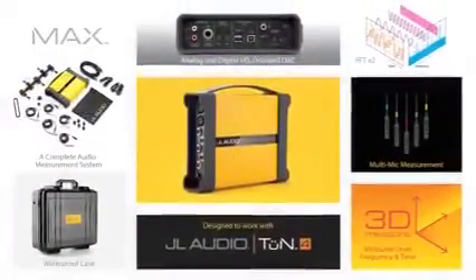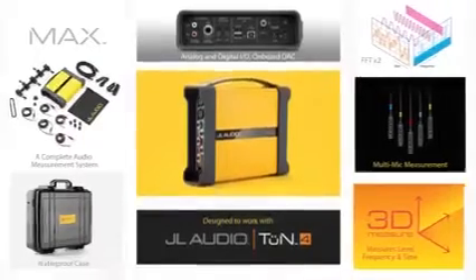Now that you have a good overview of the amazing capabilities of the MAX Audio Measurement System, we'd like to give you an idea of the process you would use to tune an audio system with MAX and Tune4. Remember, even though we're using a car as an example, this general procedure is similar for a wide range of audio systems. So we're going to turn it back over to Steve for that demo.